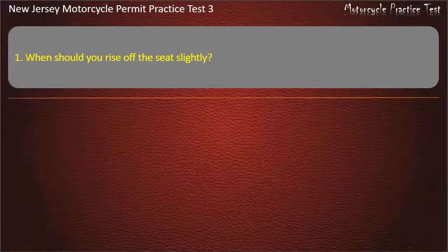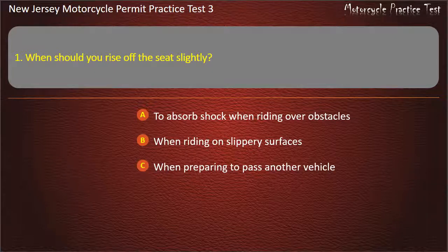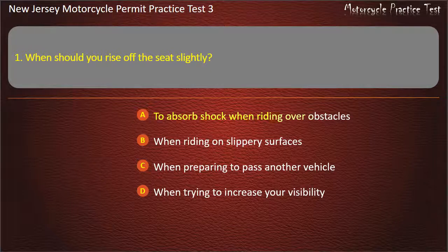Question 1. When should you rise off the seat slightly? To absorb shock when riding over obstacles. When riding on slippery surfaces. When preparing to pass another vehicle. When trying to increase your visibility. Answer: To absorb shock when riding over obstacles.